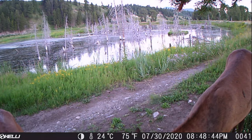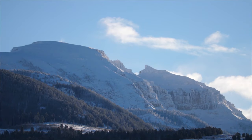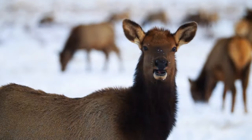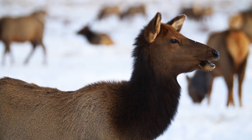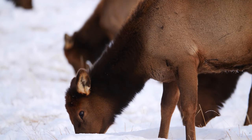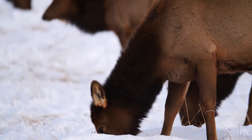Elk spend their summers at high elevations in the surrounding areas in the national parks and national forests. As fall arrives, so do harsh mountain conditions. Snow will begin to collect in the upper reaches of the mountains and descend downwards, pushing elk on their seasonal migration towards areas like the National Elk Refuge. These low-lying areas provide elk with easier access to food and shelter during the winter months. Migration is one of many adaptations that elk have in order to survive winter.